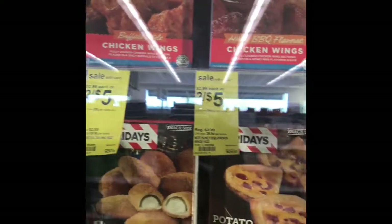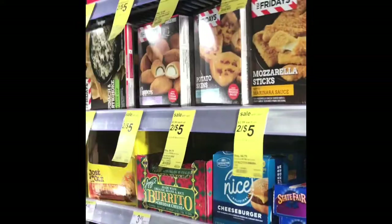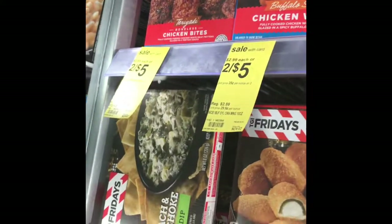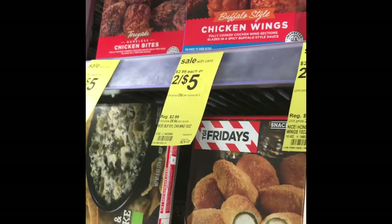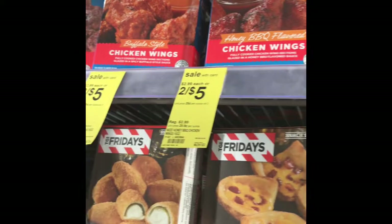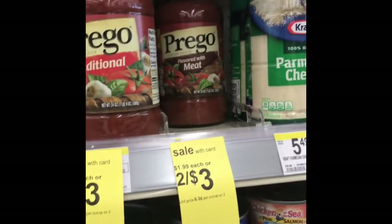The next thing we're going to grab is about four boxes of the nice chicken wings. They're on sale two for five dollars.